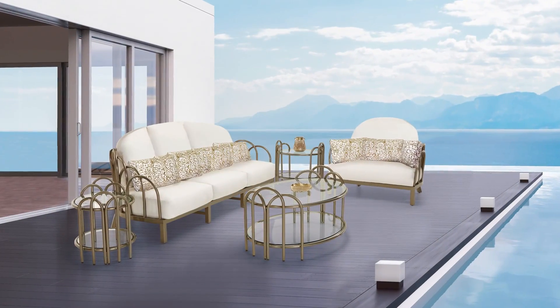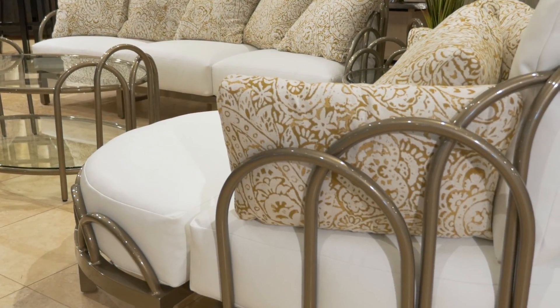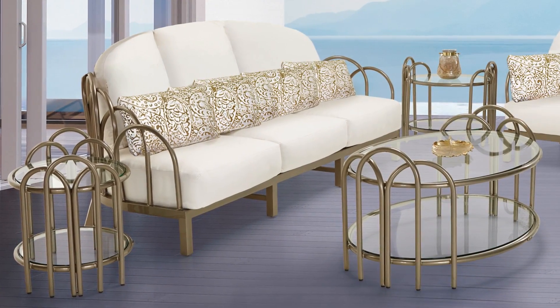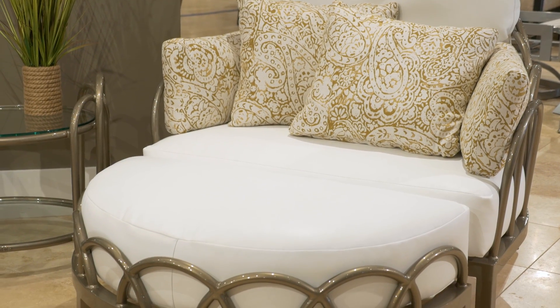With avant-garde appeal, the Castel Argento collection is a guaranteed showstopper. Whimsical loops and tubular metalwork encircle robust base cushioning to deliver seating with modern flair and enticing comfort.